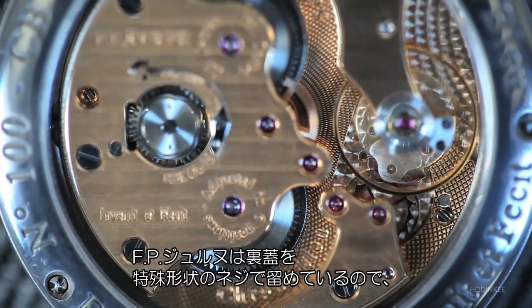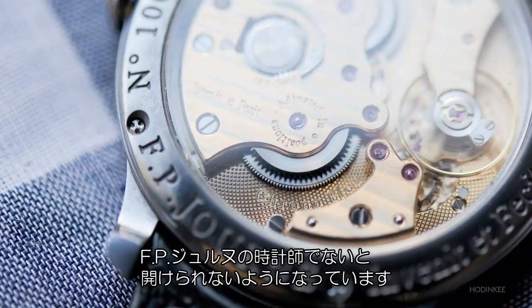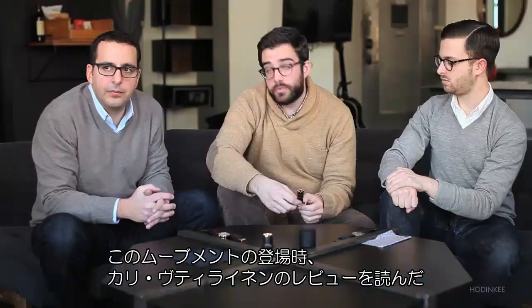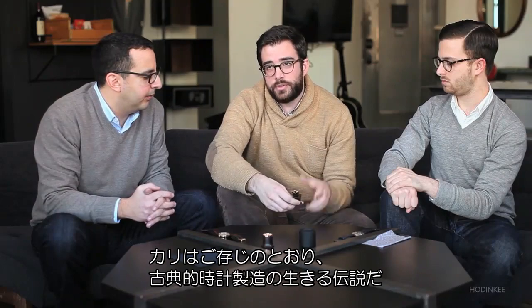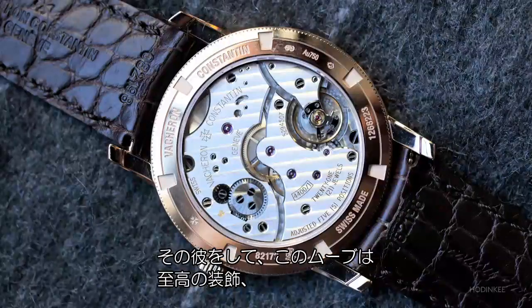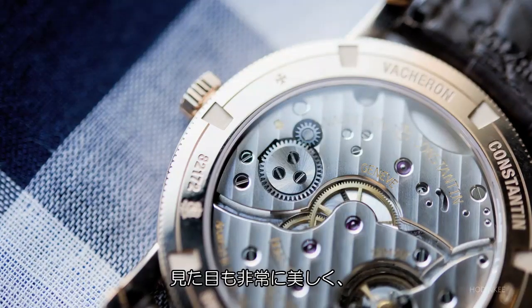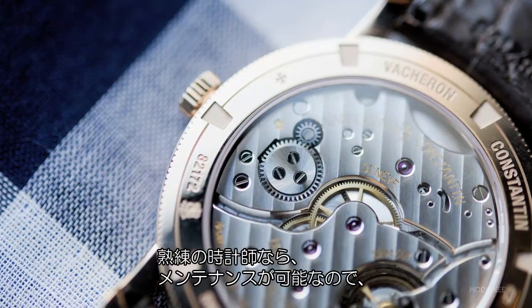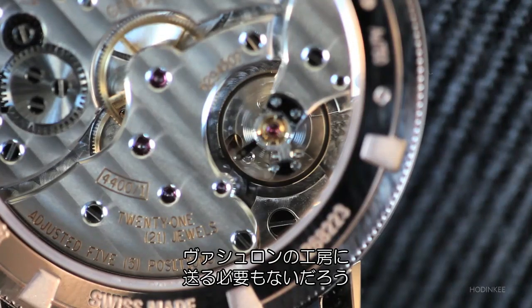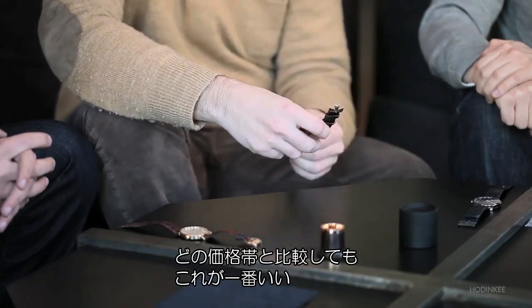The FP Journe caseback actually uses special screws that only FP Journe watchmakers can remove. When this Vacheron movement first came out, I read a review of it by Kari Voutilainen — one of the modern legends of traditional watchmaking. He said this is just a supremely well-decorated, incredibly serviceable, long-lasting movement, really beautiful to look at. It could be operated on by somebody well-trained in watchmaking — it doesn't necessarily have to go back to Vacheron. I actually think this is one of the best movements and best watches that Vacheron makes, period, at any price point.